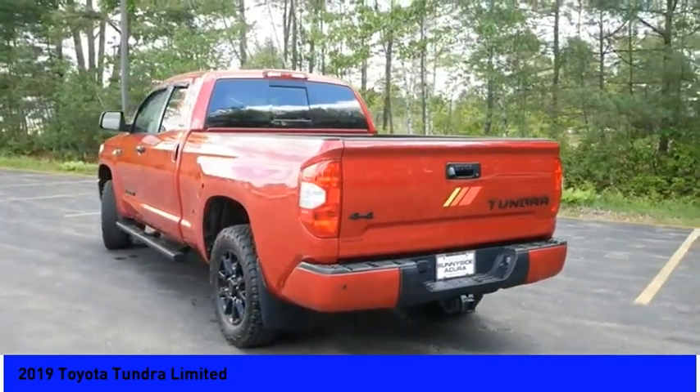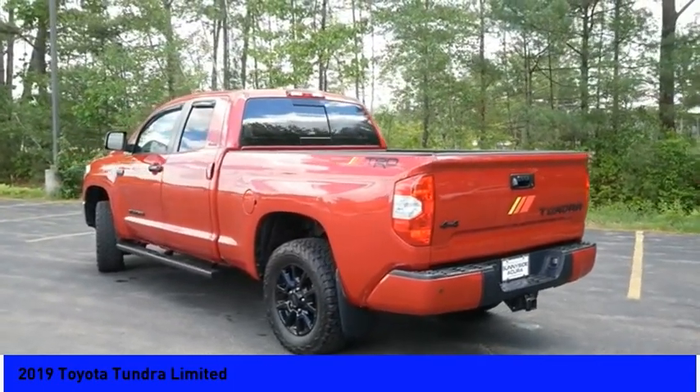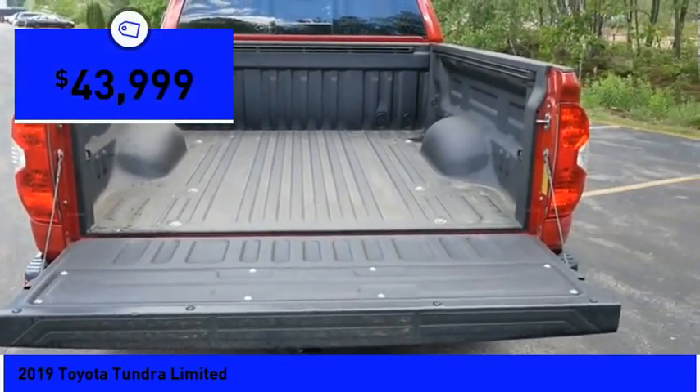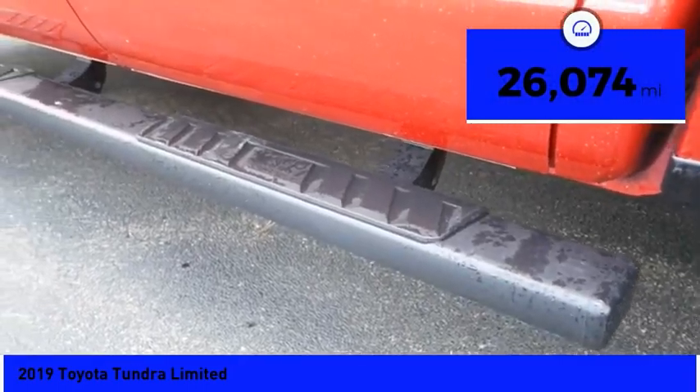With a towing capacity of up to 10,000 plus pounds and a payload capacity of over 2,000 pounds, the Tundra is the perfect mix of power and efficiency and is priced below $45,000. This vehicle has less than 30,000 miles.